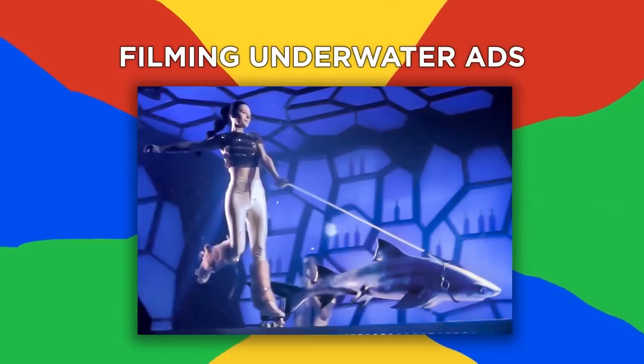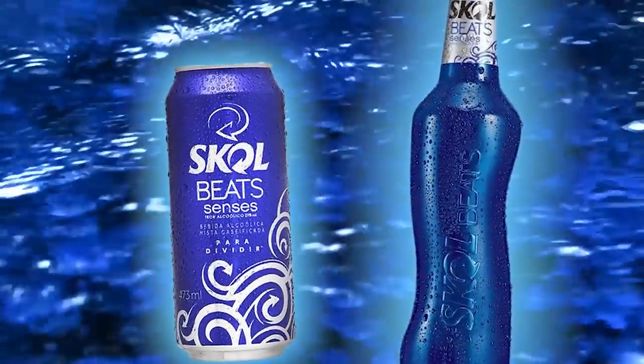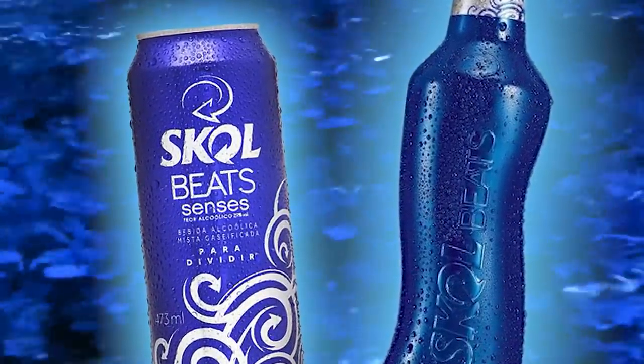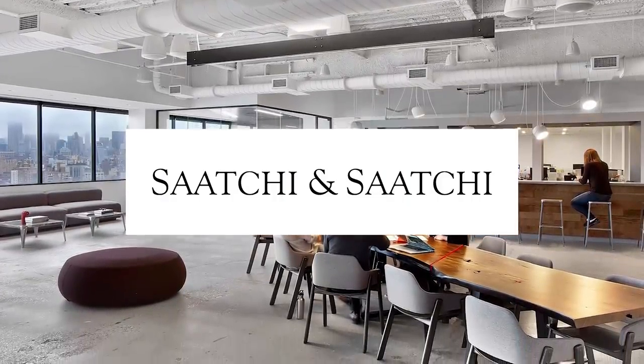Number 10: Filming Underwater Ads. When Skoll, a Brazilian alcohol manufacturer, came out with their new BeatSenses beer in a deep blue bottle, they wanted to do something aquatic-themed to celebrate. The Brazilian office of Saatchi and Saatchi helped them develop a concept for an underwater dance party, all of which they had to shoot for real.